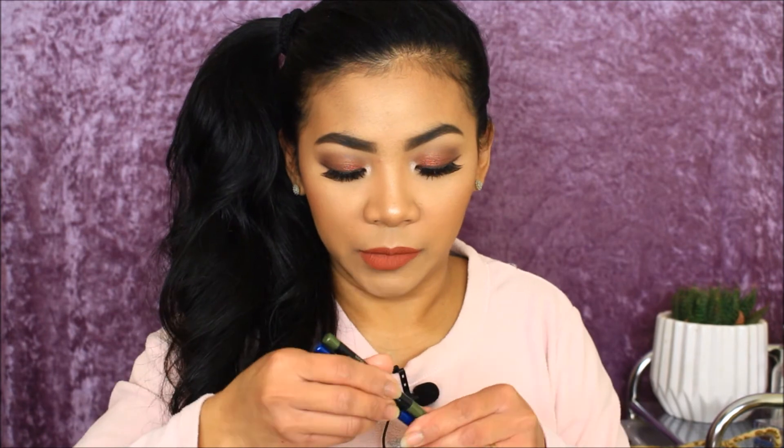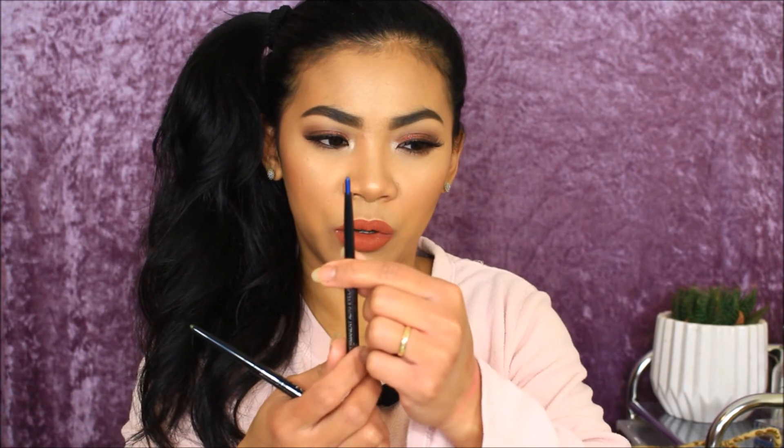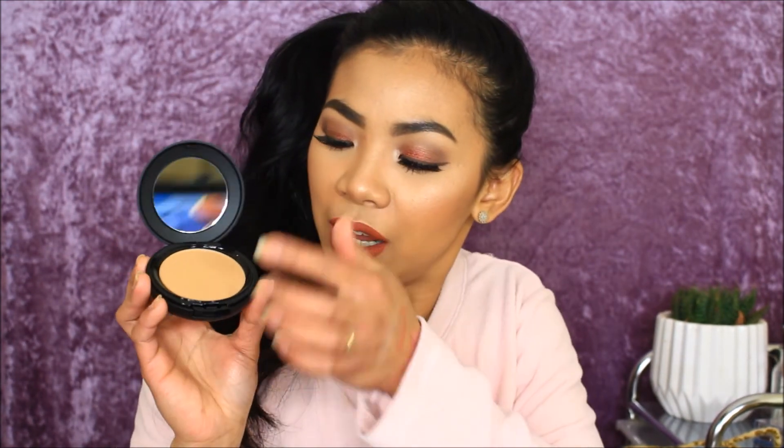We're nearly done! Next is a retractable eyeliner from LA Girl — I got two: one in navy blue and one in olive. Then there's the BH Cosmetics Studio Pro matte finish finishing powder in shade 235. It comes with a mirror and a sponge at the bottom — looks like my shade.